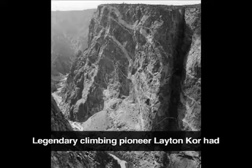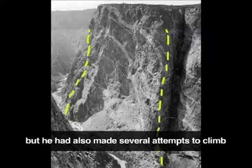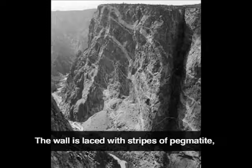Legendary climbing pioneer Leighton Kaur had established climbs on their aretes, or corners, at both ends of this famous cliff in the early 60s, but he had also made several attempts to climb the main face of the wall, each of them unsuccessful.